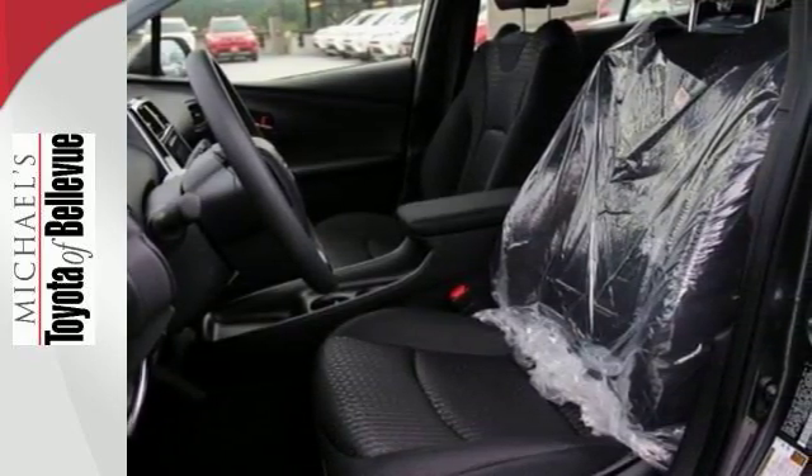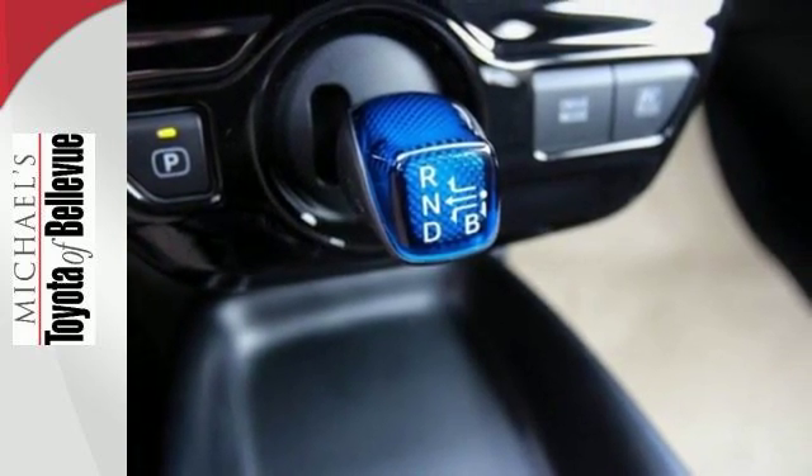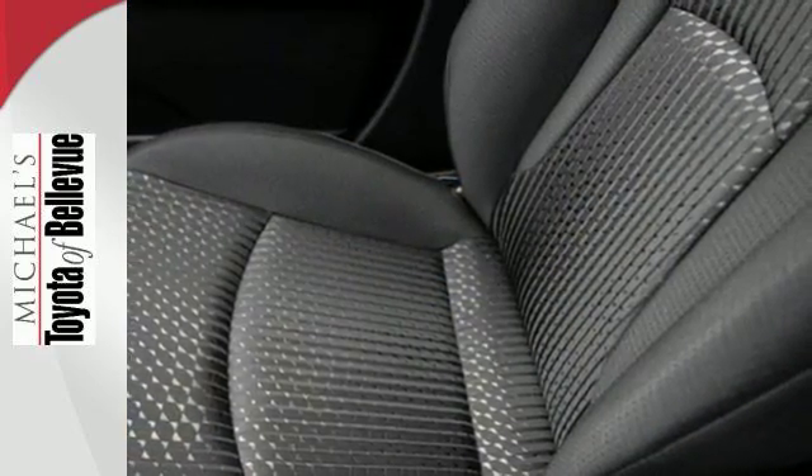Adapt to each situation with 60-40 split fold-down rear seats and cargo area tonneau cover. Play around with Bluetooth, the Entune Media Bundle, and 4.2-inch color dual multi-information display.